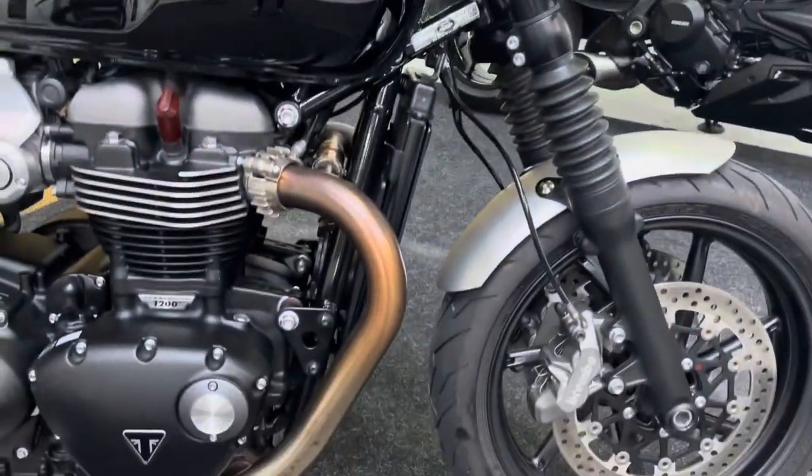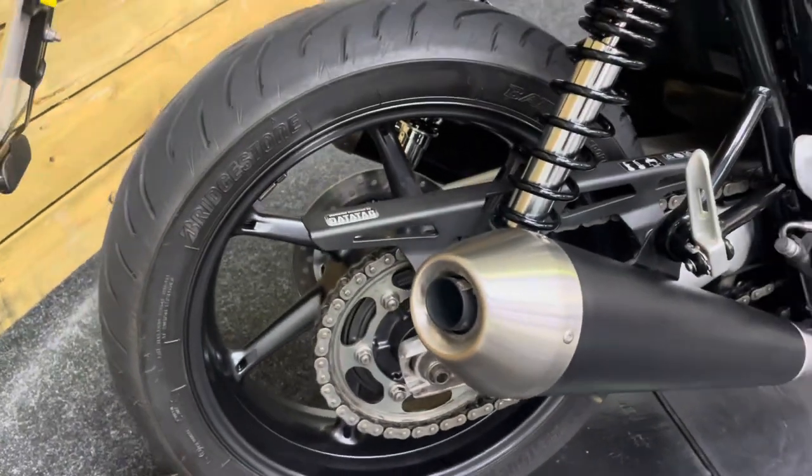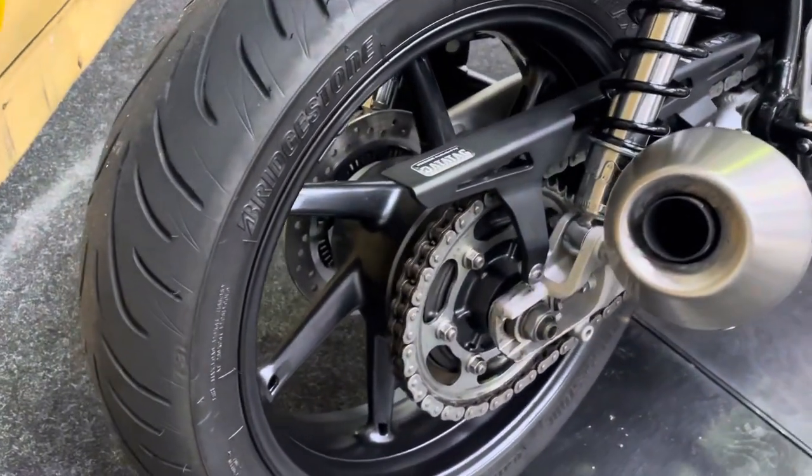This bike is in excellent condition and comes in the jet black, which looks absolutely brilliant on this bike. It's almost completely standard with the standard exhaust — a great starting point if you want to customise it and fit loads of accessories.